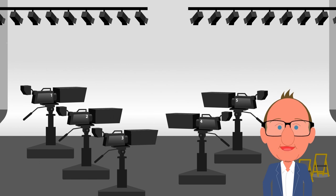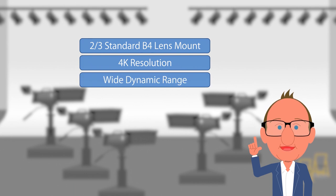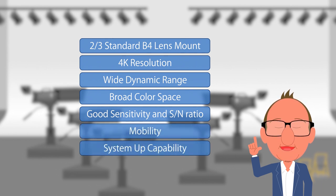We do this by utilizing large format imagers. So what does a modern system camera need to meet the requirements for today's planned upgradeable studios? It should have a standard B4 lens mount that allows the use of existing two-thirds inch lenses, 4K resolution, wide dynamic range, broad color space, good sensitivity and SN ratio, as well as mobility, and a roadmap for continued improvements to the system.